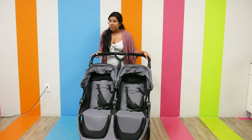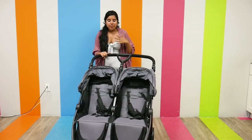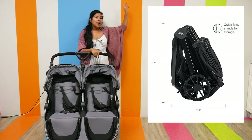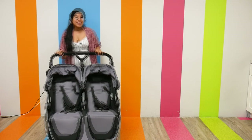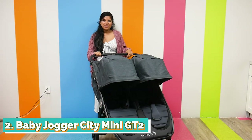Folding the Britax B-Lively is really easy. We have a prototype store model here so it doesn't fold as nicely, but I'm going to put a photo in showing how it looks folded — it's a very small, easy fold. And that is it for the Britax B-Lively Double.